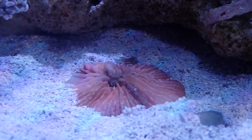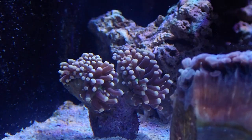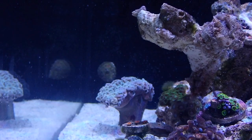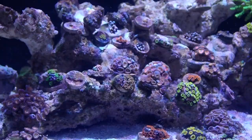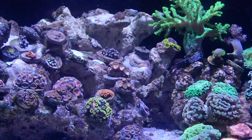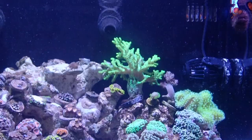Over here we have a red plate coral that was almost bleached out but the color is actually coming back a lot now. At the back there's what I believe is a black torch, and those guys are doing very well. We also have another very large hammer colony — it was an impulse buy that ended up being a bit too big for the tank, so I'll probably need to do something about that. Overall the entire tank is looking good. There are some very interesting features coming in the next couple of videos.